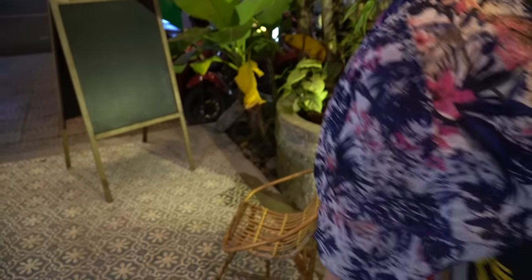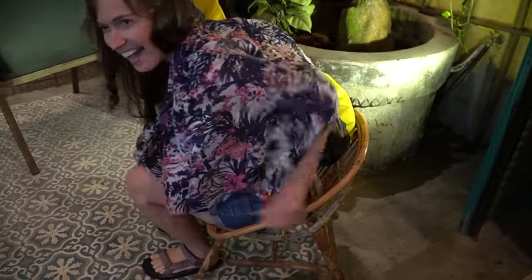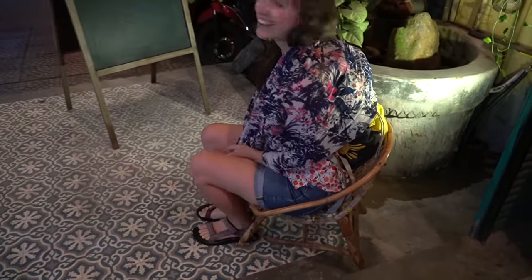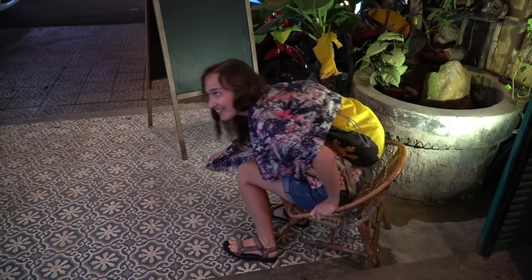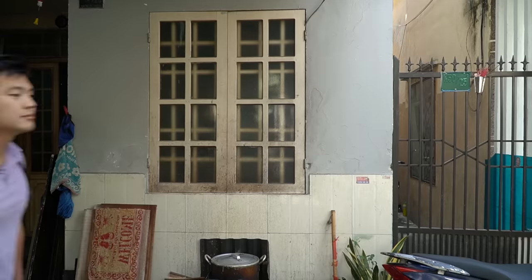I've been so happy in Vietnam because all the restaurants have little stools and little chairs. I've always complained to Garrett about how chairs are too big because I'm only 5 feet tall. It looks like a toy chair — it's so cute. It's a perfect little bench.